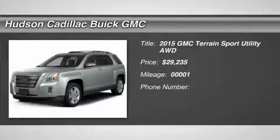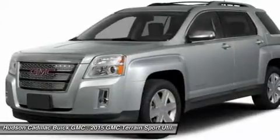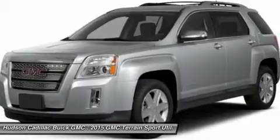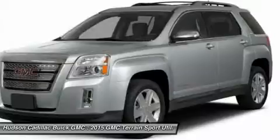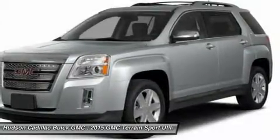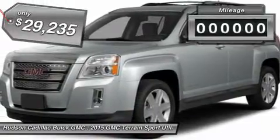The 2015 Terrain. The GMC Terrain combines the benefits of a crossover with the style and functionality of an SUV. Terrain offers uncompromised capability, a balanced stance, and a commanding view of the road, letting occupants enjoy a confident driving experience. An EPA-estimated 32-highway MPG is not bad either, and it is priced below $30,000.